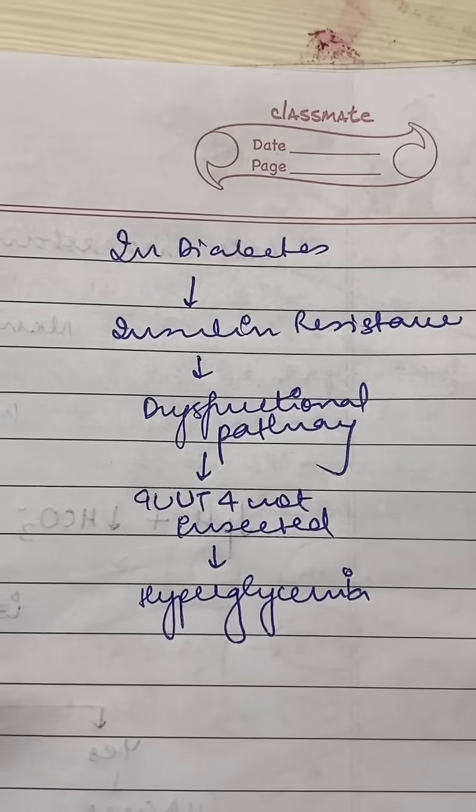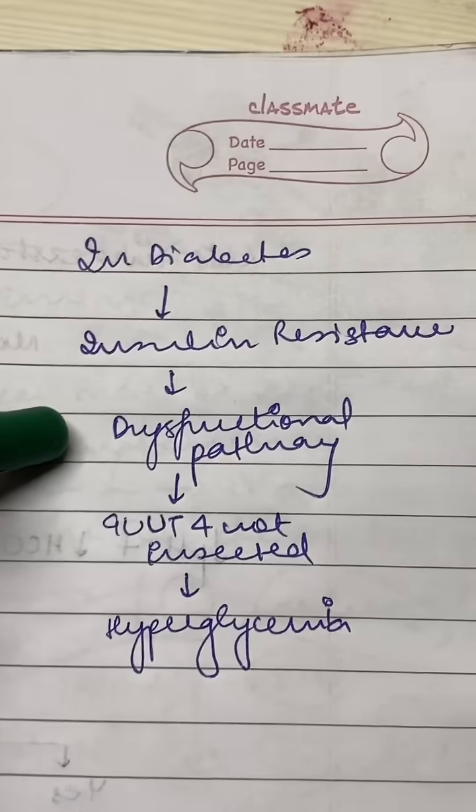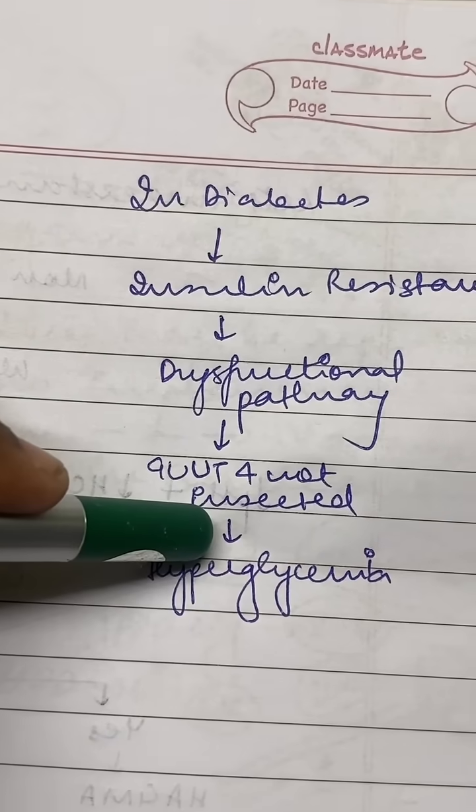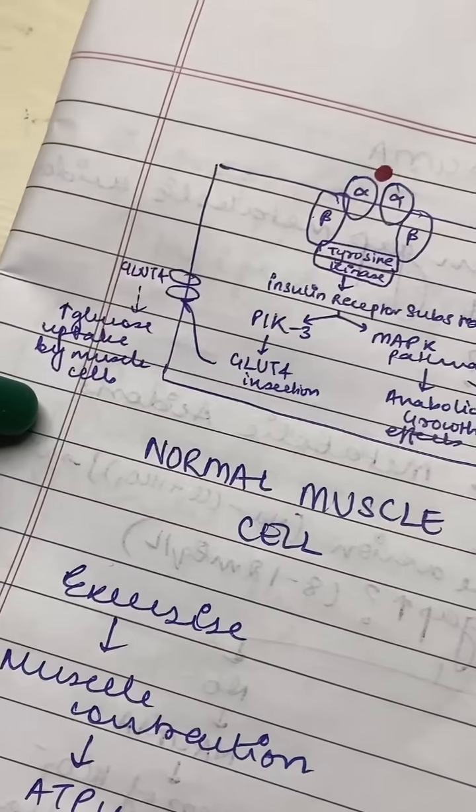In diabetes, due to a multitude of factors, there is insulin resistance. This pathway that we've seen becomes dysfunctional. GLUT4 is not inserted, and that is what causes hyperglycemia because peripheral uptake of glucose is reduced.